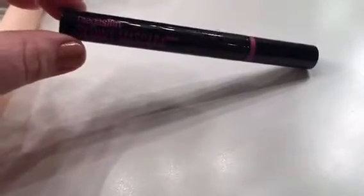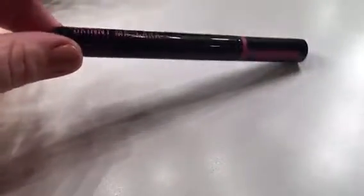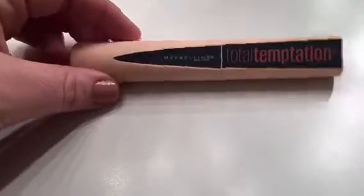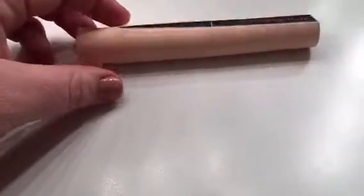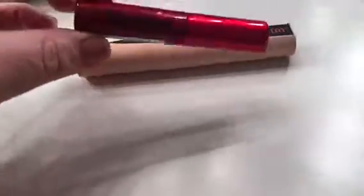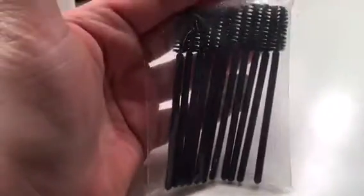The Wet and Wild Mega Slim Skinny mascara — I like this for bottom lashes but it's not really good for top lashes. I don't need a mascara just for bottom lashes, so I'm gonna get rid of that. The Maybelline Total Temptation mascara is really good — very comparable to the Smashbox Superfan, so I'm keeping this one.